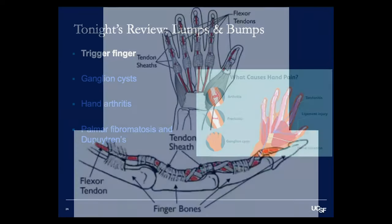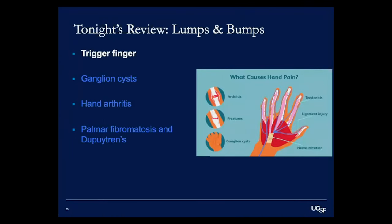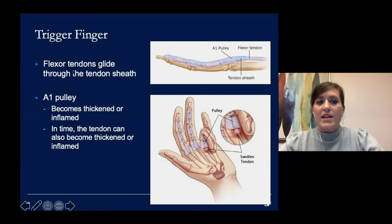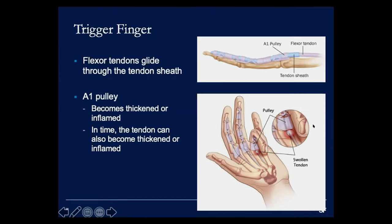The first thing we'll talk about is trigger fingers. The flexor tendon allows you to bend your fingers, and it travels through the tendon sheath. The particular part of the tendon sheath most important in trigger fingers is called the A1 pulley. Flexor tendons glide through this tendon sheath, and in trigger fingers, the A1 pulley becomes thickened and inflamed, making it more difficult for the tendon to pass through freely.